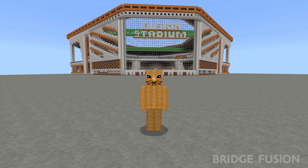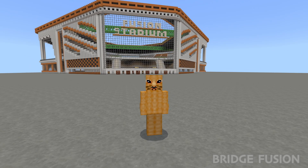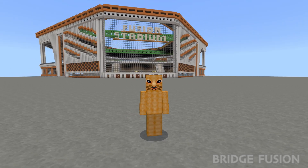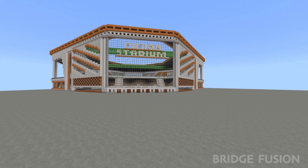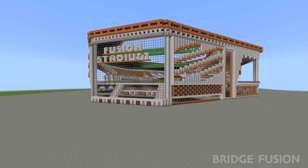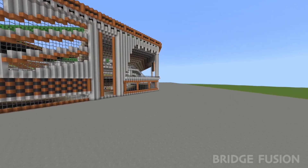Hey, what is going on guys, Bridge Fusion here and today I'm with you for another video. Today's video is a WWE custom setup of Bash in Berlin here inside my Fusion Stadium in Minecraft. As I always do, let's have a little look at the outside and then we'll have a little look at the inside.